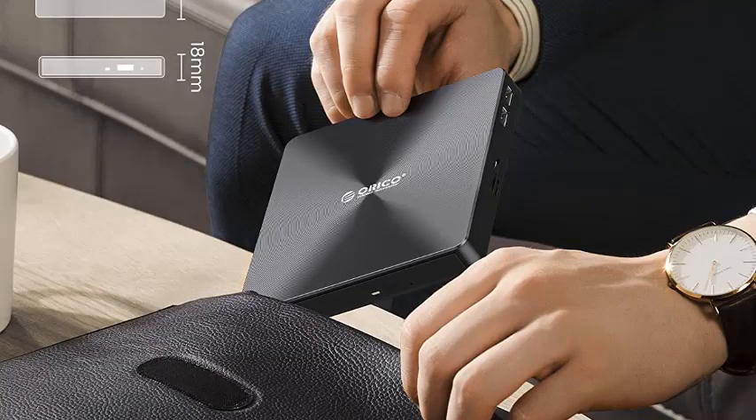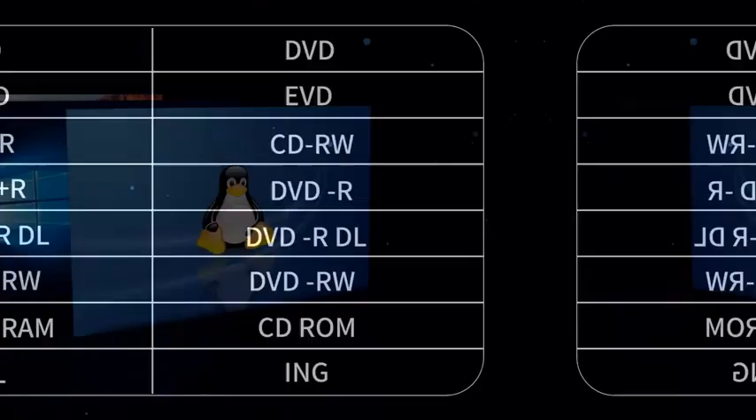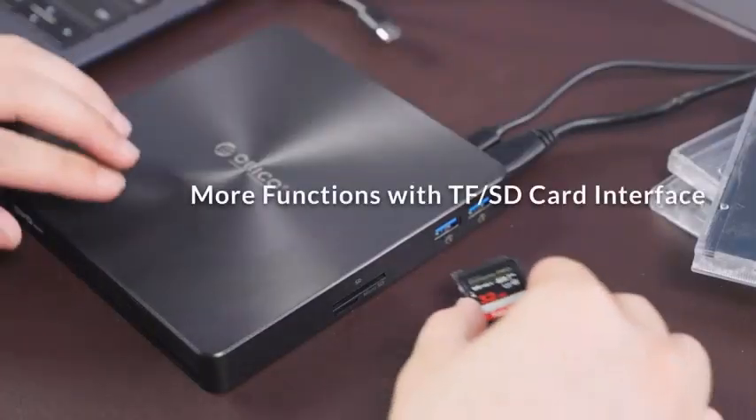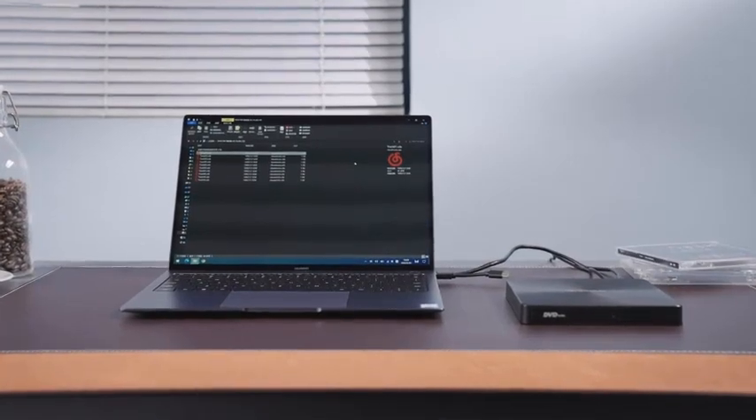High writing and reading speed: the Type-C and USB 3.0 CD/DVD external drive offers a max 8x DVD rewrite/read speed and max 24x CD write/read burner speed. This drive delivers up to 5Gbps data transmission speed, letting you play music, watch movies, install software, and burn discs without lag or distortion.